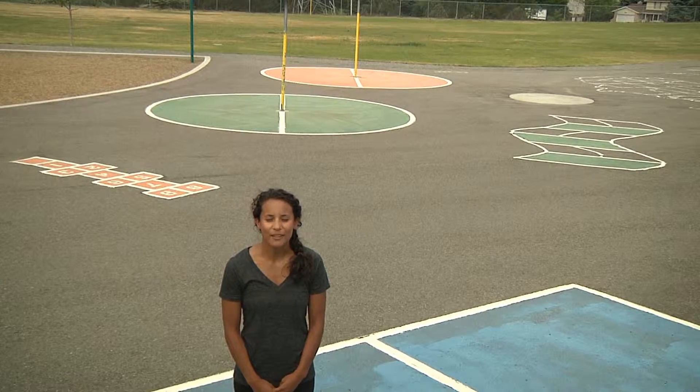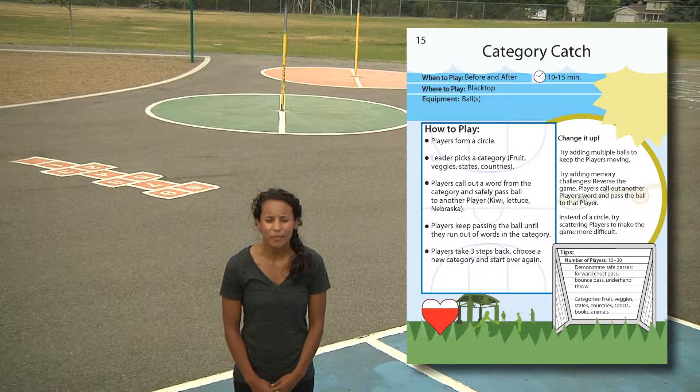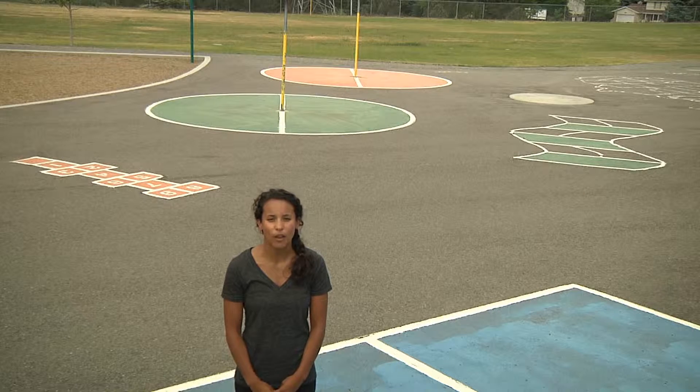This activity is called Category Catch and can be found on page 15 of the toolkit. It can be played before and after school on the blacktop outside, and you'll need at least one ball.